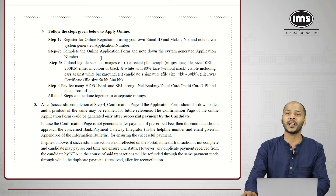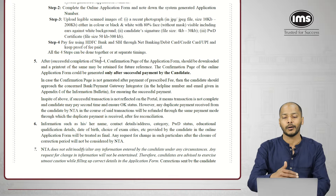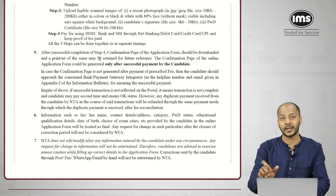All four steps can be done together or one step at a time with breaks in between. I would strongly suggest doing this entire process in one sitting and getting done with it, then focusing on preparation. You will get the application number in your email, so you don't need to worry about retaining it separately.